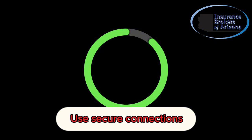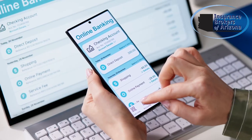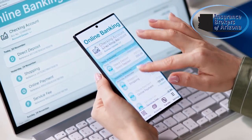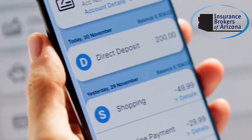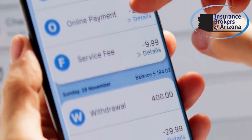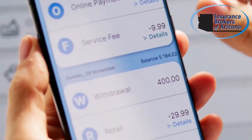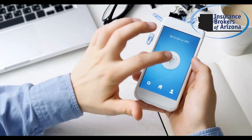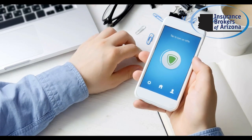Tip five: use secure connections. Avoid accessing sensitive information, like your bank account, over public Wi-Fi. Public networks are often not secure and can be easily intercepted by cybercriminals. If you need to use public Wi-Fi, consider using a virtual private network, or VPN, to encrypt your data and protect your privacy.